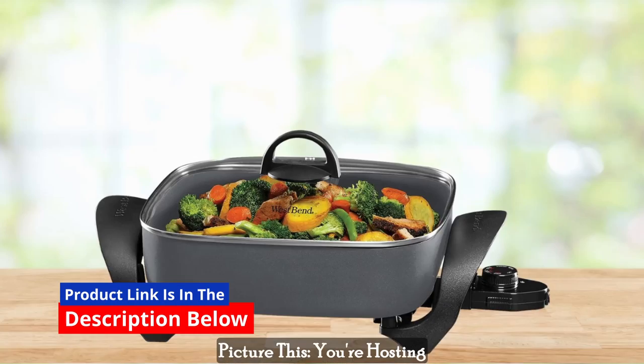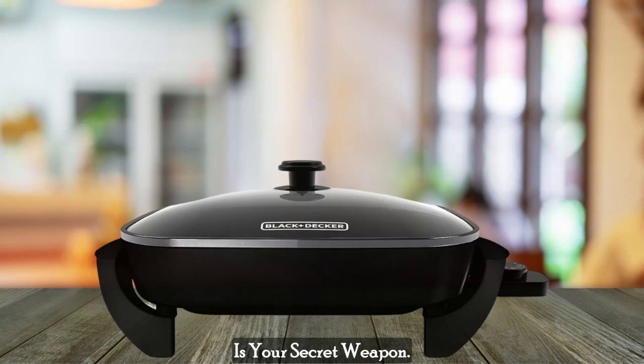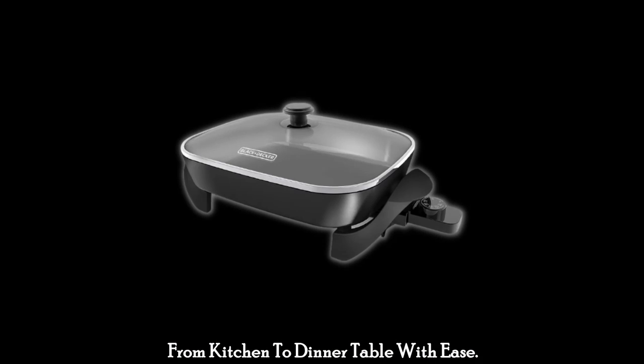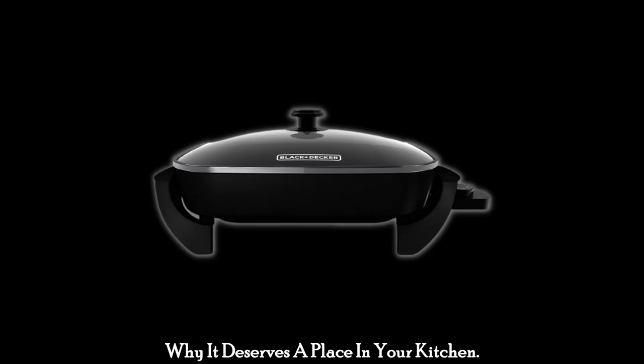Picture this: you're hosting a family dinner and you want to whip up something special. The Black & Decker Skillet is your secret weapon. It's not just your ordinary skillet — it's a cooking powerhouse that can take you from kitchen to dinner table with ease. Let's break down its features and discover why it deserves a place in your kitchen.